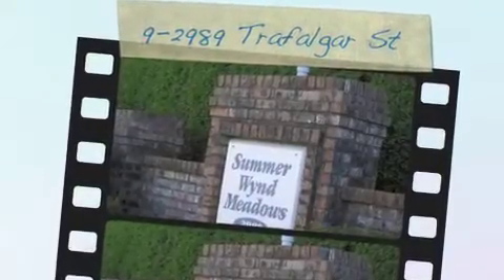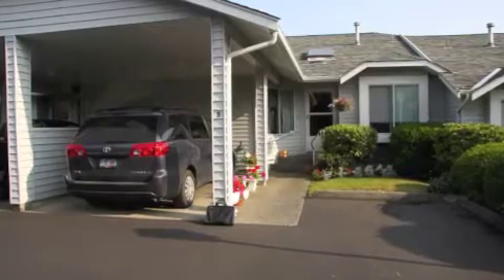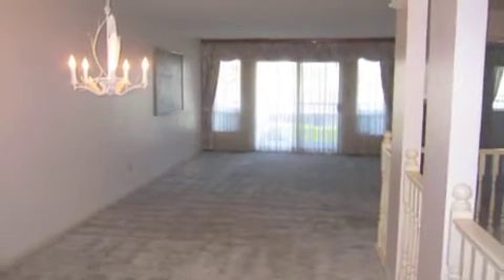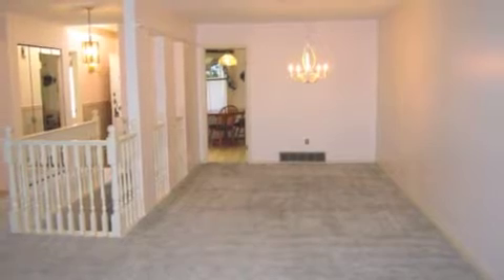Hi, this is Larry Siebert with Remax Little Oak Realty in Abbotsford. Welcome to our new listing on Trafalgar Street. Trafalgar Street is probably one of the most sought-after locations — it's only a block and a half to Seven Oaks Mall and a short walk to Mill Lake.